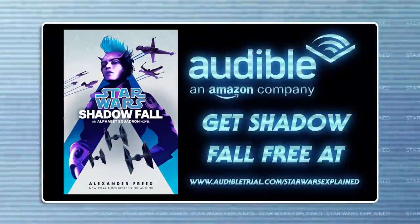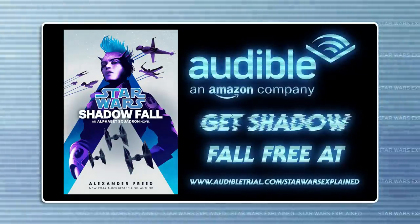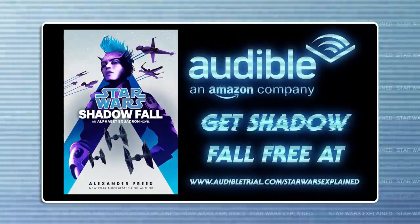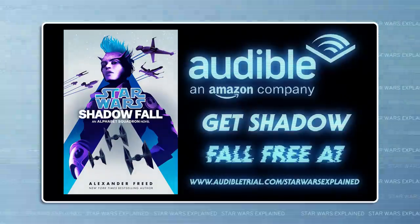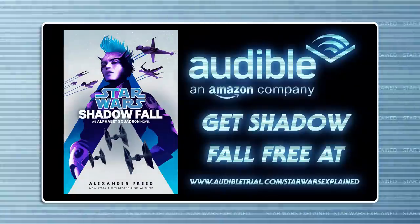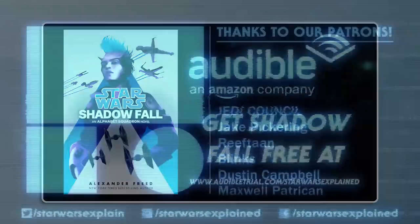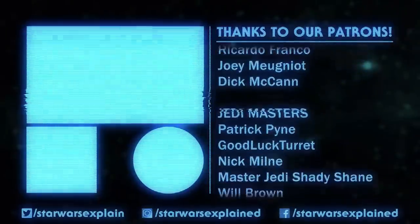But for now, that's everything I caught while reading Shadowfall by Alexander Freed. If you want to check it out for yourself, consider picking it up for free on Audible. Just follow the link in the description or visit audibletrial.com/StarWarsExplained. The audiobook is out right now, and the production value on all the Star Wars books is very high with sound effects and music — it's like listening to a movie. Signing up for an Audible trial will get you a credit for one free book, and you can use it on Shadowfall or just about any Star Wars book you can think of, and you'll be supporting the channel when you do.